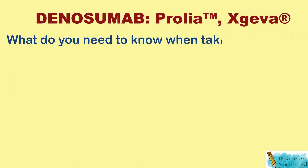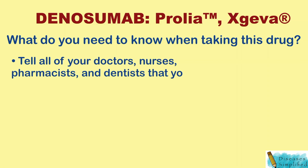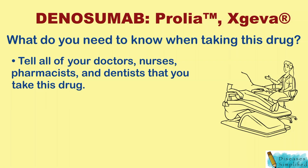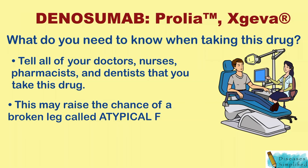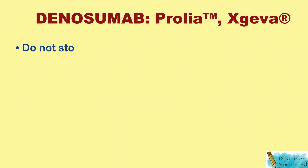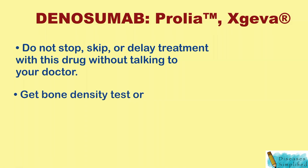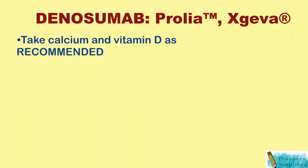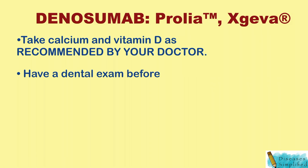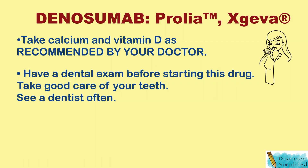What do you need to know when taking this drug? Tell all of your doctors, nurses, pharmacists, and dentists that you take this drug. This may raise the chance of a broken leg called atypical fracture. Do not stop, skip, or delay treatment without talking to your doctor. Get a bone density test or DXA scan and blood work. Take calcium and vitamin D as recommended by your doctor. Have a dental exam before starting this drug, take good care of your teeth, and see a dentist often.